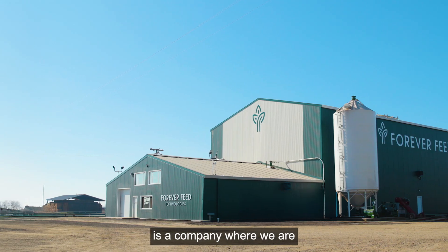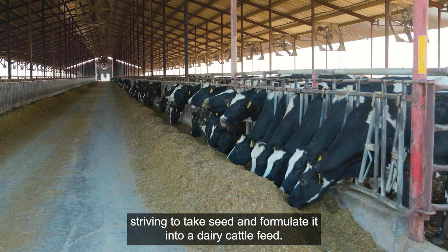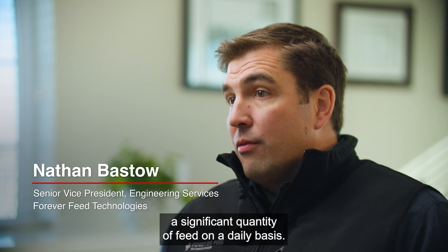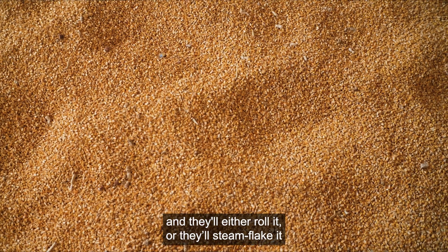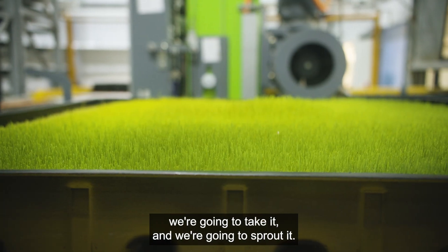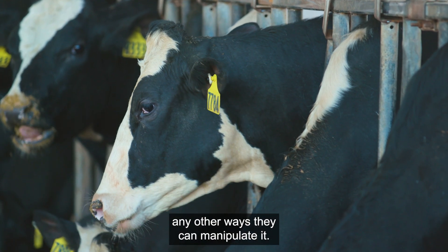Forever Feed Technologies is a company where we are striving to take seed and formulate it into a dairy cattle feed. On a large dairy farm with tens of thousands of cows, you need to be able to provide a significant quantity of feed on a daily basis. In the feed mills of today, they'll take corn and either roll it, steam flake it, or grind it. What we're doing with wheat in this case, we're going to take it and sprout it. Forever Feed is using that natural process — it changes the digestibility to higher levels than any other way they can manipulate it.